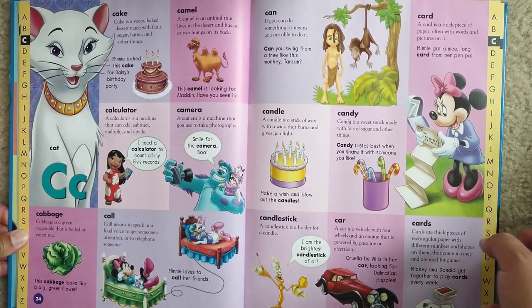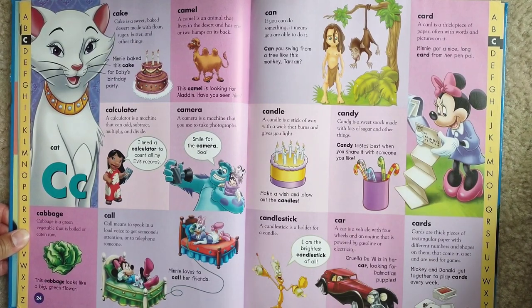C is for cat. Cake. Cake is a sweet baked dessert made with flour, sugar, butter, and other things. Minnie baked this cake for Daisy's birthday party.